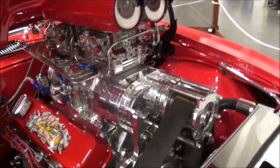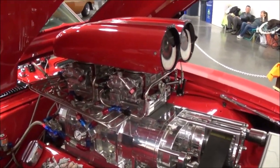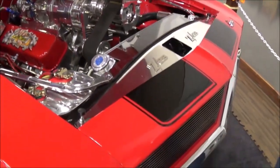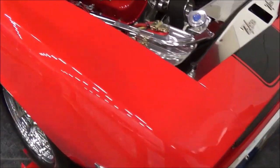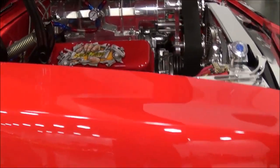Loving them heads. How long have you had the car, Dave? I've had this car close to 15 years. Was it in this shape when you got it? No, I did a lot of work on this car.